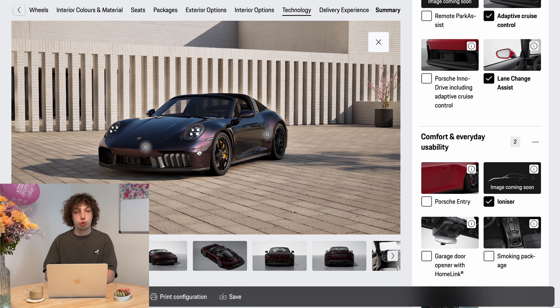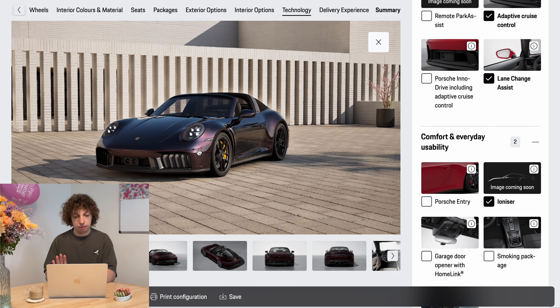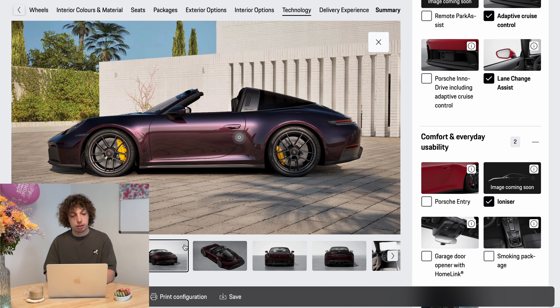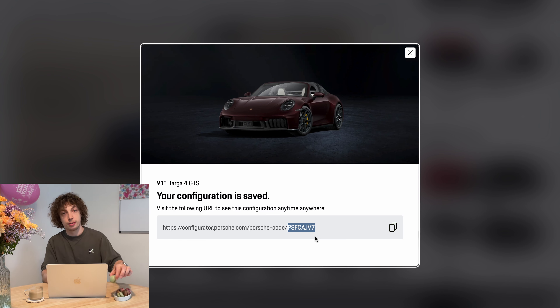That's the 992.2 Targa as I would pick it — the same horsepower as the 991 Turbo, a nice alternative to the convertible, and a really good looking car. If you like this configuration and want to order it like this, you can use the code to look at it in the configurator and be inspired for your next Porsche purchase. If you liked it, follow for more, comment below what you want to see next — have fun with your configuration, bye bye!